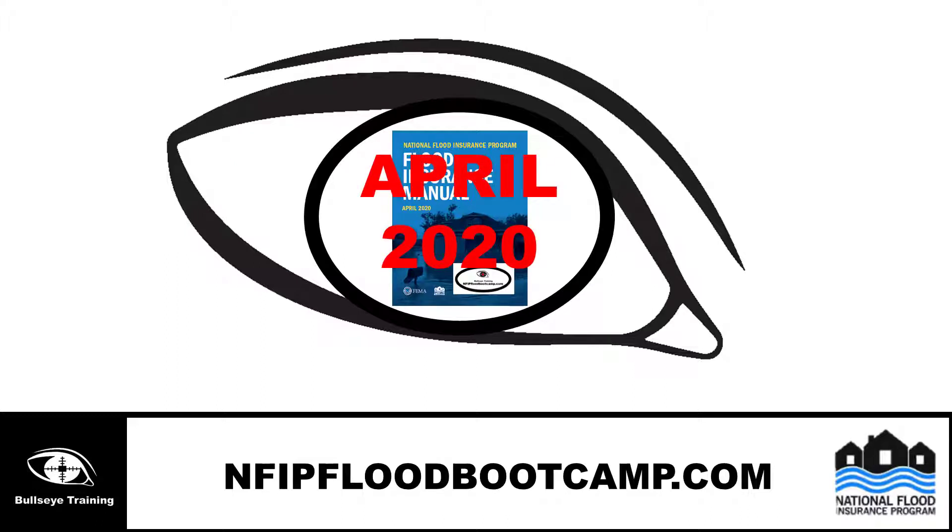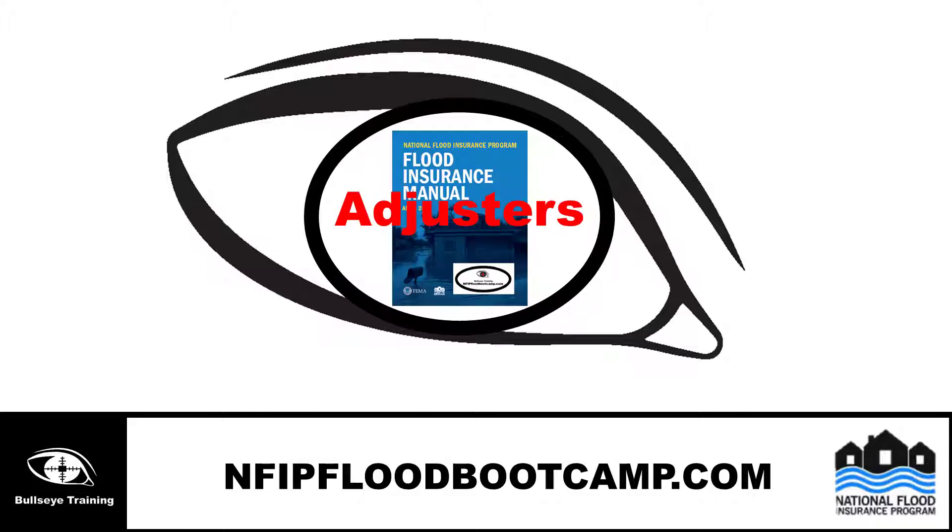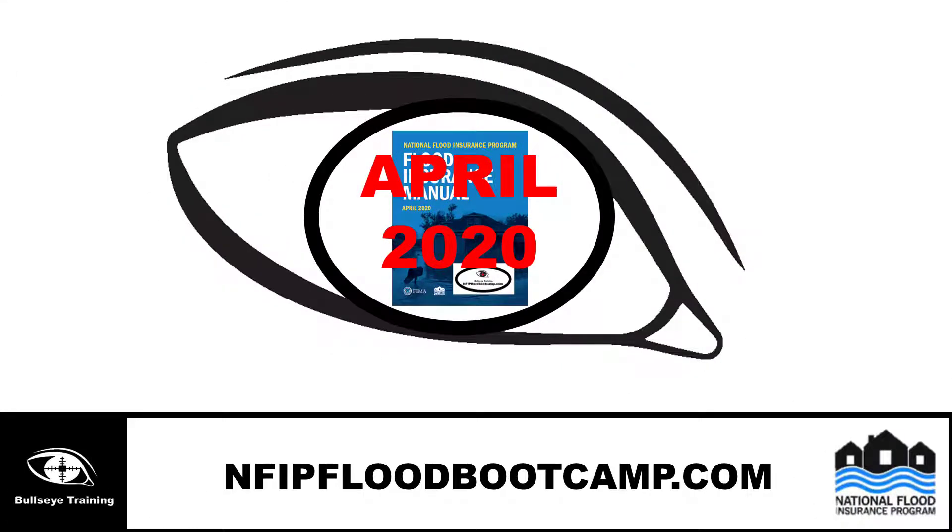NFIP Flood Boot Camp is providing this as a free service. The insurance manual provides in-depth flood adjuster requirements and is highly recommended for the online flood adjuster training. Flood adjusters who should have this as part of their library will need the NFIP Insurance Manual to refer to when the NFIP Claims Manual does not include the information needed.